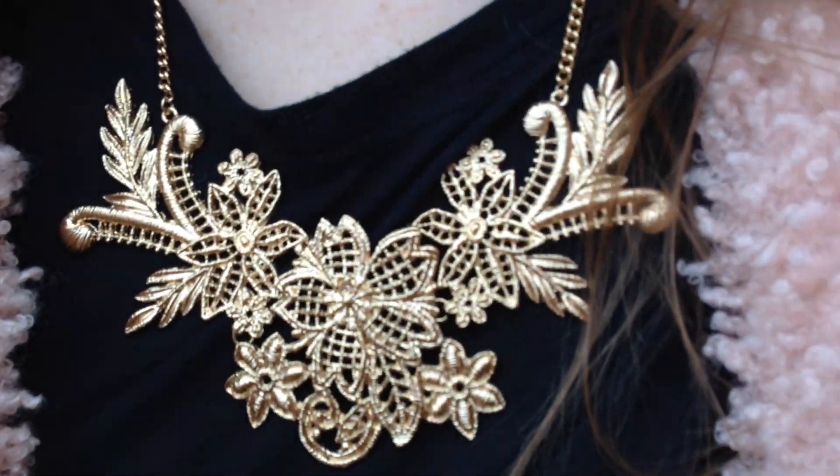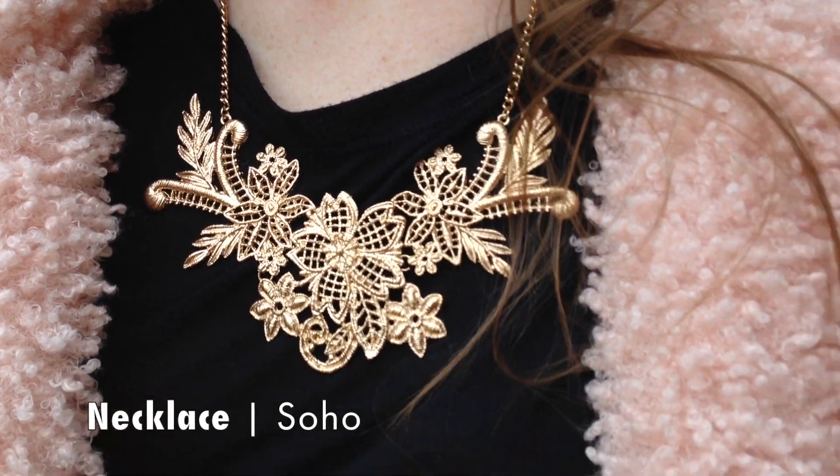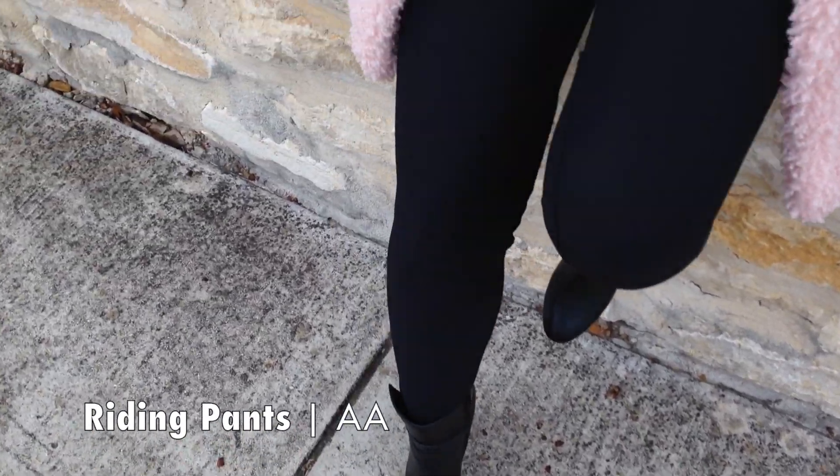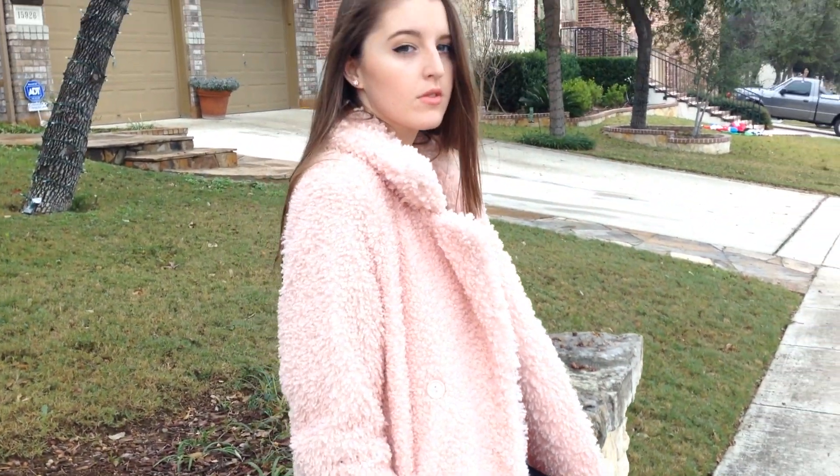I love this necklace. It's kind of lacy, floral — whatever you want to call it. But it can dress up any outfit, honestly. And then I scored these amazing riding pants, which are kind of like leggings, and they're from American Apparel.